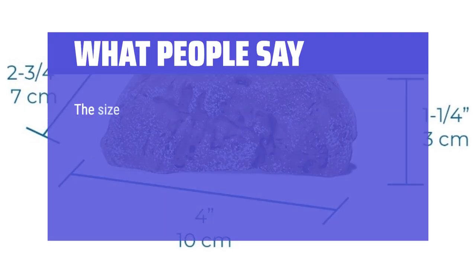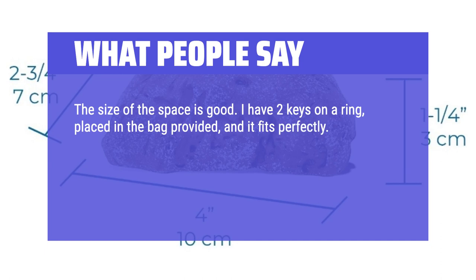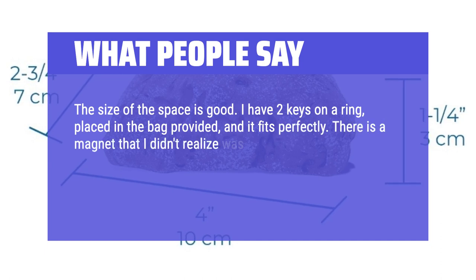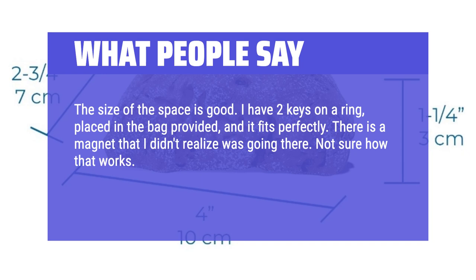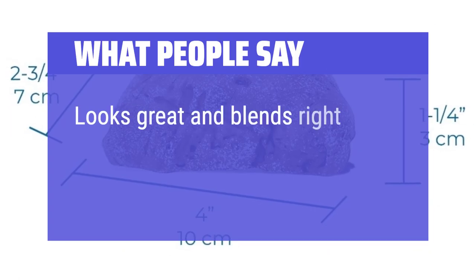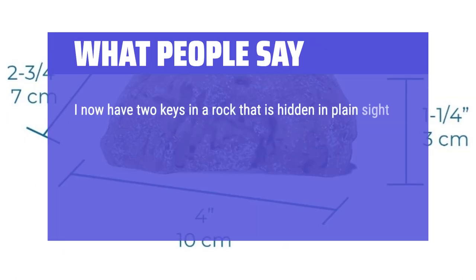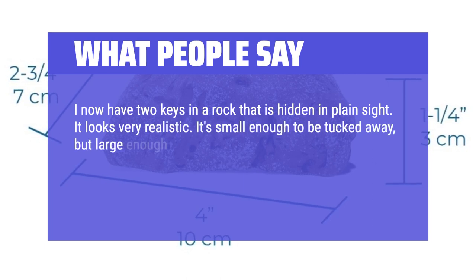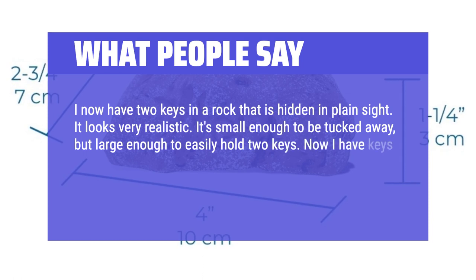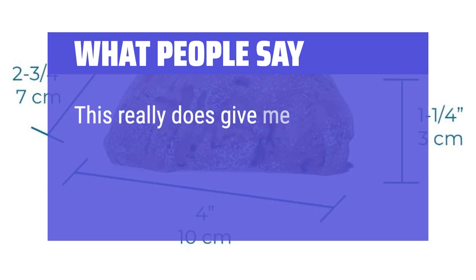What People Say: The size of the space is good — I have two keys on a ring, placed in the bag provided, and it fits perfectly. There is a magnet that I didn't realize was in there, not sure how that works. The little door sticks and doesn't slide easy, but it gets there. Overall I'm pleased with this purchase. Looks great and blends right in with all the other rocks. I now have two keys in a rock hidden in plain sight — it looks very realistic. It's small enough to be tucked away but large enough to easily hold two keys. This really does give me peace of mind.